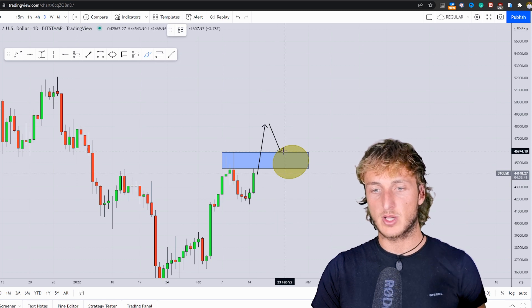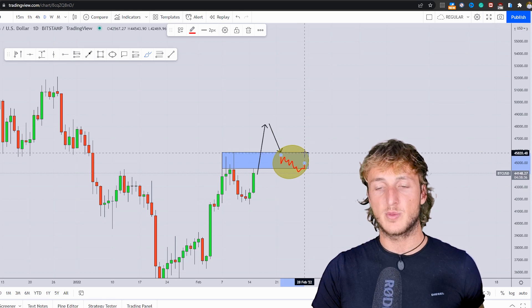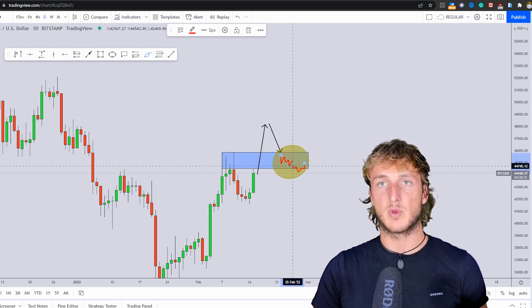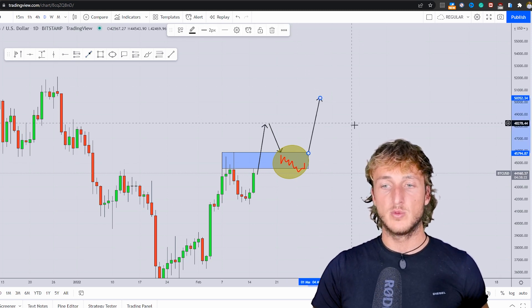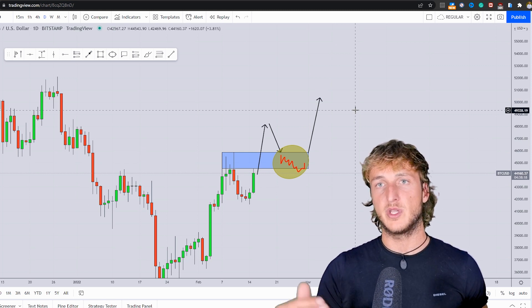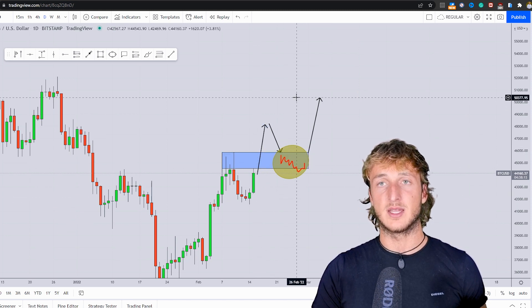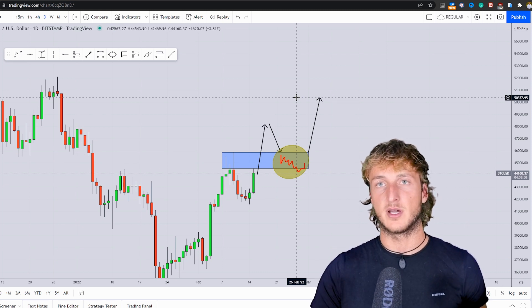Therefore, if we have a break and retest inside of here, we will be monitoring price action with students from an intraday perspective, waiting for the market to shift from an intraday bearish market to an intraday bullish market. If the market provides one of our valid entries at that point, we could be looking for a potential long with good risk-to-reward and good probabilities for the market to complete this impulse-correction-impulse pattern to the upside and potentially create a higher high.